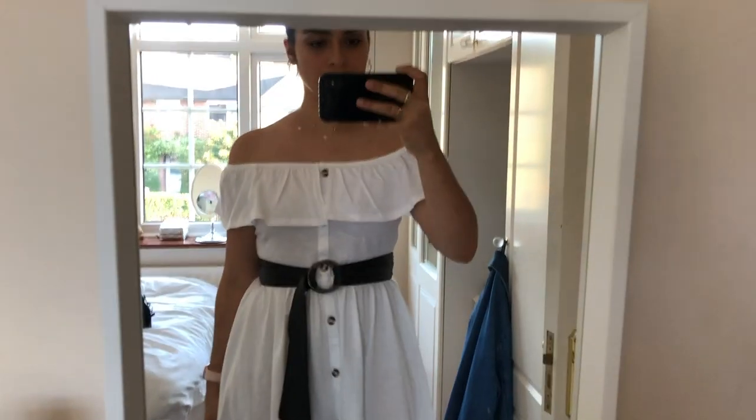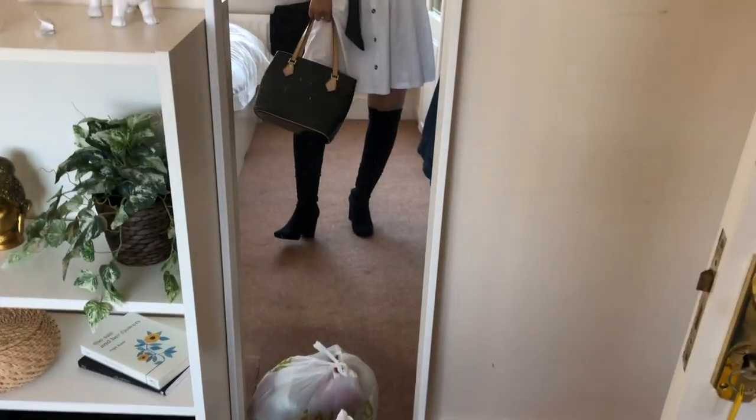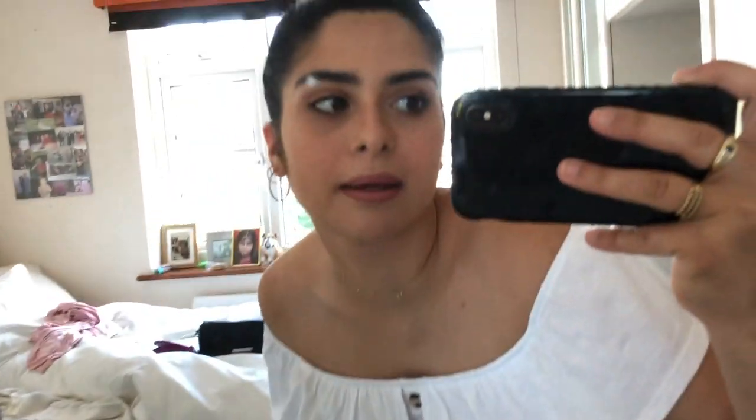Okay, that's my makeup done. Now I'm going to set this using the Urban Decay All Nighter. And that is pretty much my makeup. This is the finished look guys — I've got the boots, I'm taking my LV bag, got the belt on with the dress, and my makeup is all done.